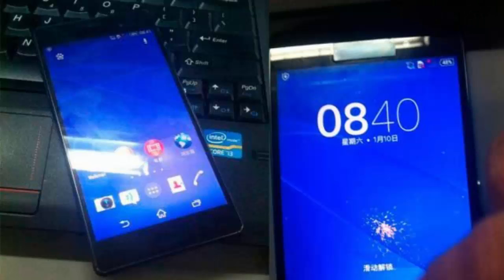These are the leaked images of the Sony Xperia G3 by Xperia Blog. The forthcoming smartphone would run on Android 4.4.4 KitKat OS and will be powered by a Qualcomm Snapdragon 801 chipset.